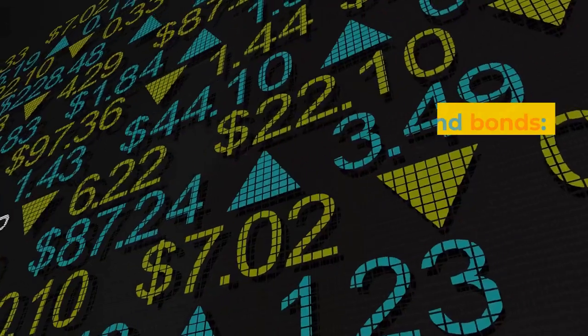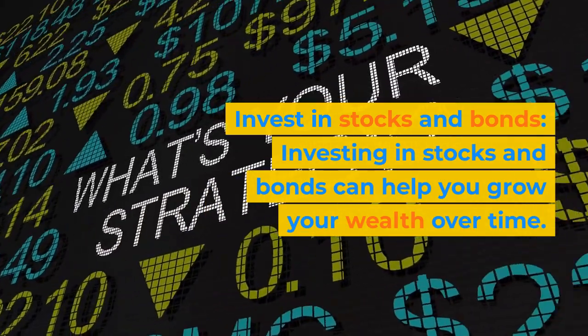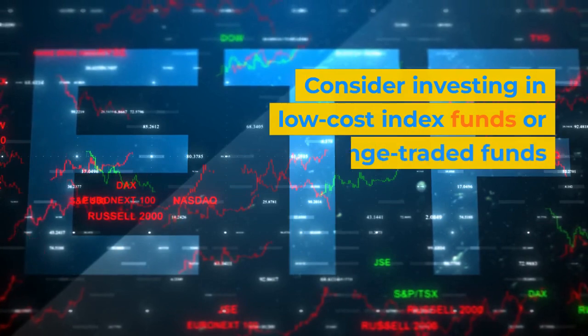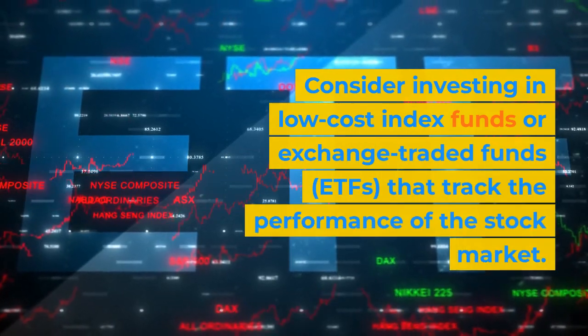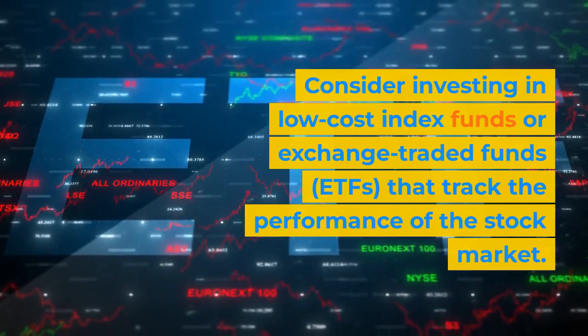Step 6: Invest in stocks and bonds. Investing in stocks and bonds can help you grow your wealth over time. Consider investing in low-cost index funds or exchange-traded funds (ETFs) that track the performance of the stock market.